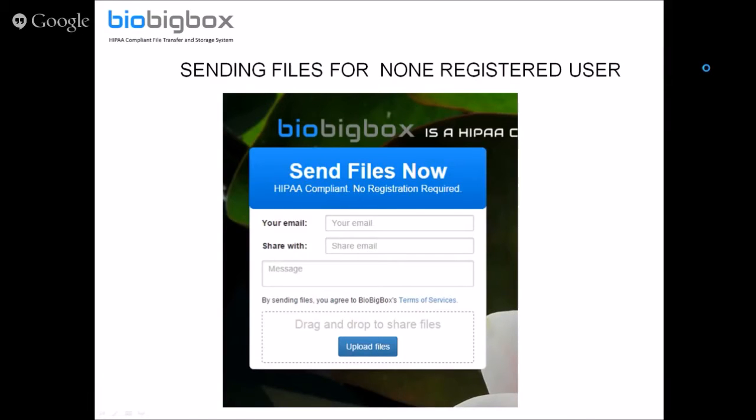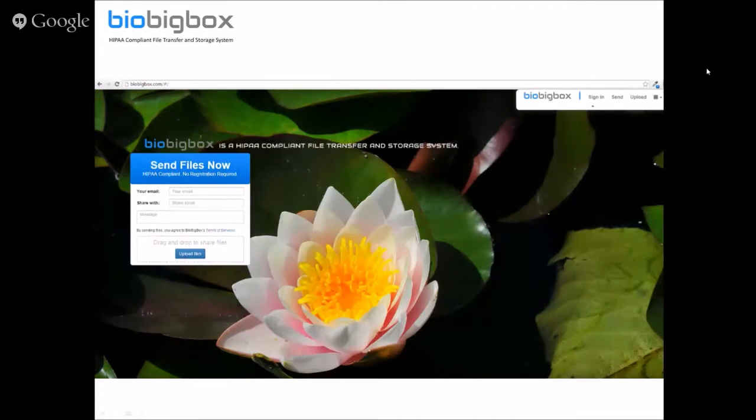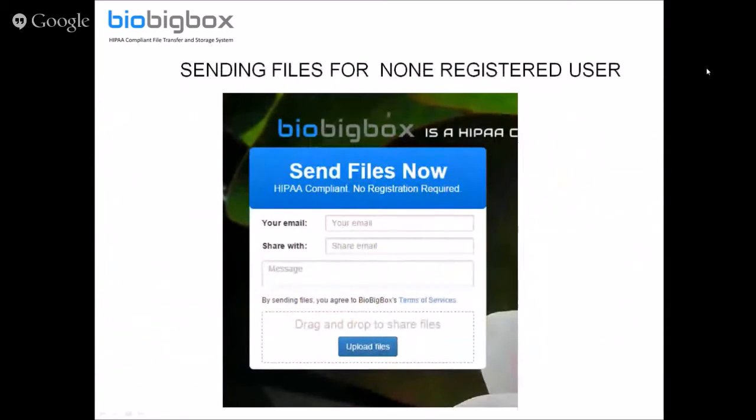On the home page, when the user comes in, there's a 'Send Files Now' box. A user can put in their email address, the email address of the person they're sharing with, include a message, attach the relevant files — even really large files — and send it. The user receives the file.